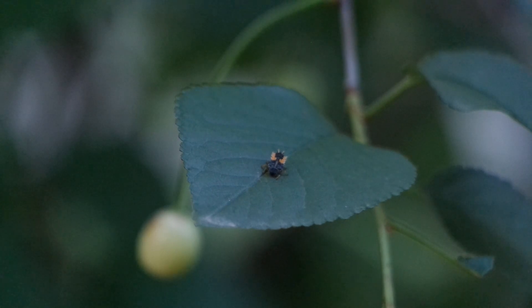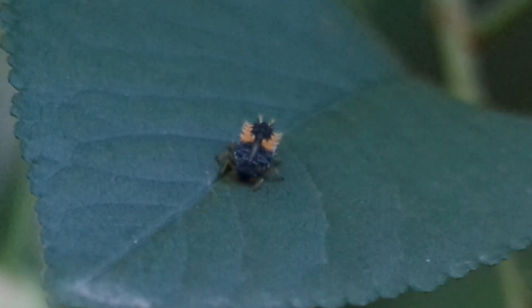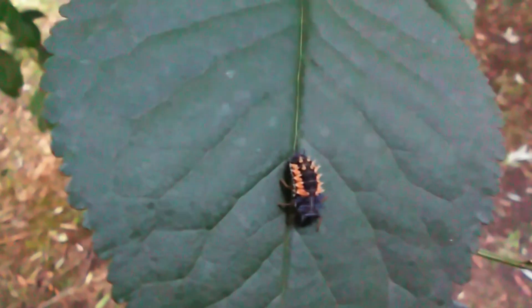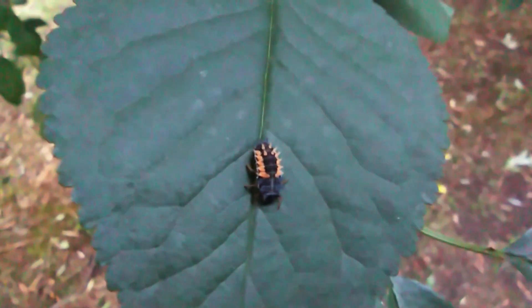Once the eggs hatch, the second stage, the larval stage, begins. Ladybug larvae are elongated with a segmented body and spiky protrusions. During this stage, they avidly consume aphids to fuel their growth.